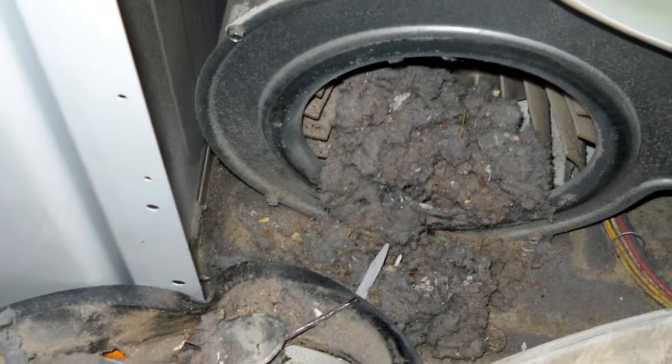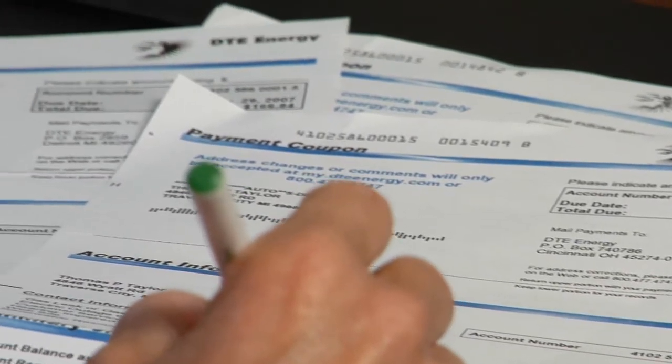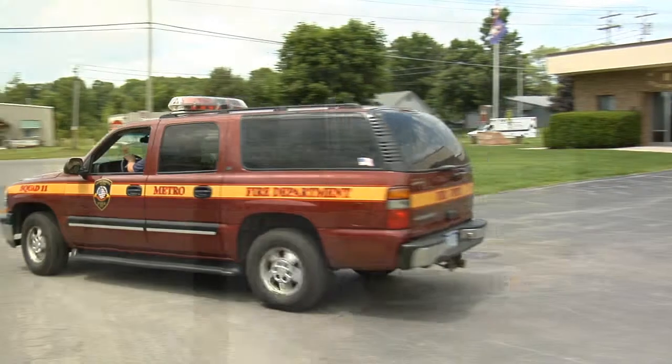Over time, lint builds up in your dryer's exhaust system and can drastically restrict the flow of air, which not only increases your utility bill, it causes excessive heat buildup and increases your risk of fire. Some of these fires are very critical, sometimes even fatal. These fires can be preventable, often by the homeowners in just their maintenance of their dryers.